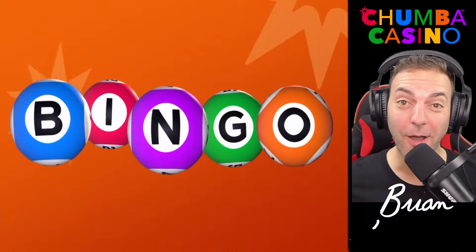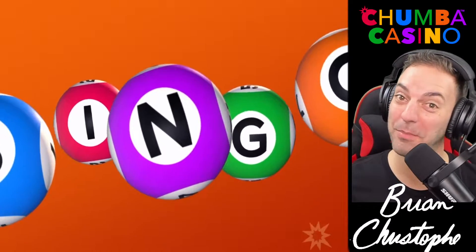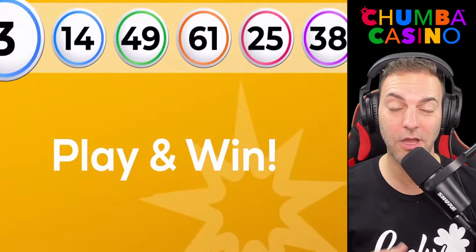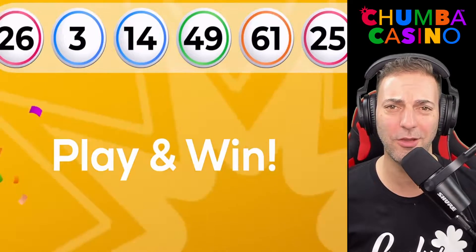Chumba now offers bingo, and let me tell you, this ain't your typical B-I-N-G-O. After you log in with either gold coins or sweeps coins, choose your login name and you are ready to pick your game.